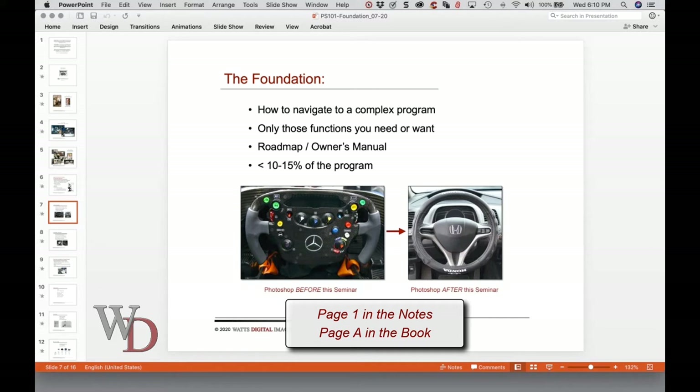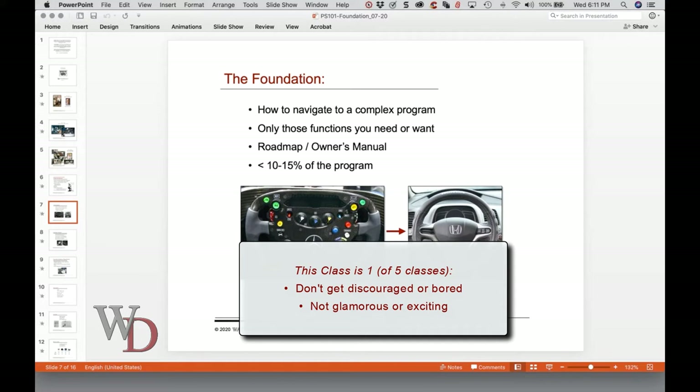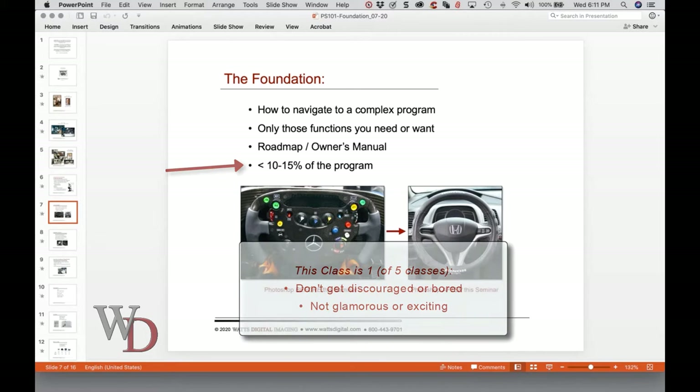You can think of this workshop as the roadmap to Photoshop. I'll show you how to effectively navigate through a complex program, showing those functions you really need and want as a photographer. You'll learn what's important and what you can ignore. Without this roadmap, you'll truly be lost, so I'd encourage you to keep these notes around. This roadmap is not sexy — this seminar is the automotive equivalent of the owner's manual: how to turn on your car, how to put it in gear. But do keep in mind that at the end of the day, you're only going to need to use about 10 to 15 percent of the program.